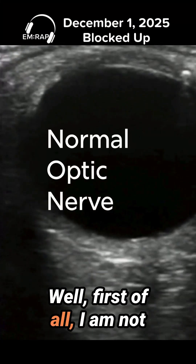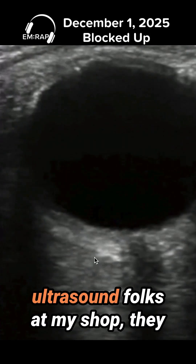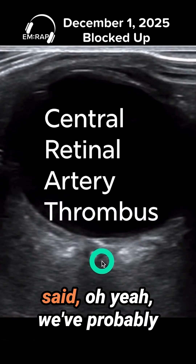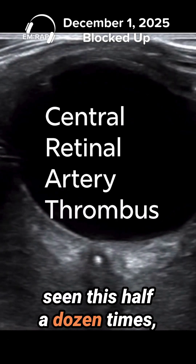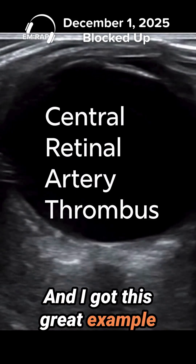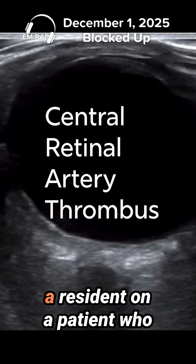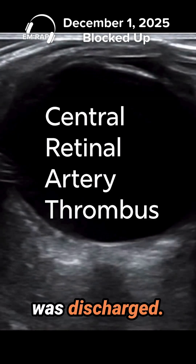Well, first of all, I am not an ultrasound expert. And when I talked with my ultrasound folks at my shop, they said, oh yeah, we've probably seen this half a dozen times, maybe more. And I got this great example where they saw it on a QA video clip that was saved by a resident on a patient who was discharged.